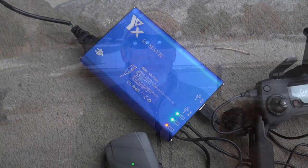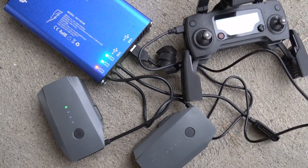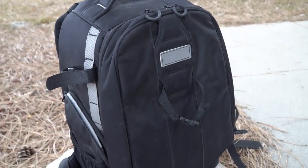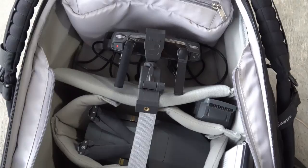Should communication with the drone be lost by the controller, the drone will simply fly back to where it took off from and land on its own. We have two batteries and this aftermarket charger that charges both batteries simultaneously. This way we have plenty of flight time to gather all of the still photos and video footage that we need. We use this drone backpack from PolarPro to keep all of our gear together.